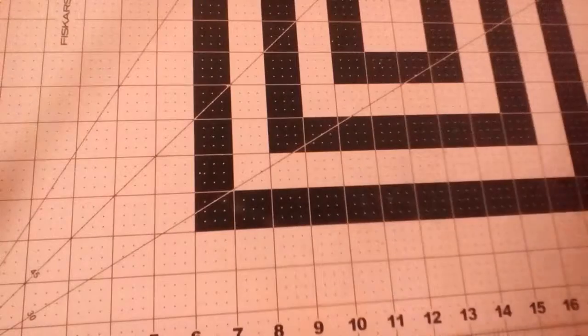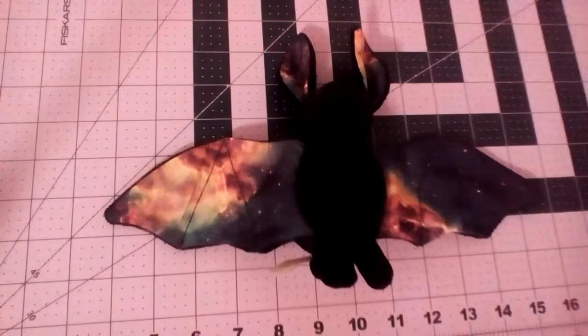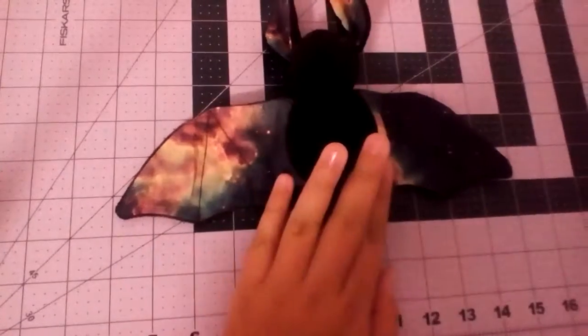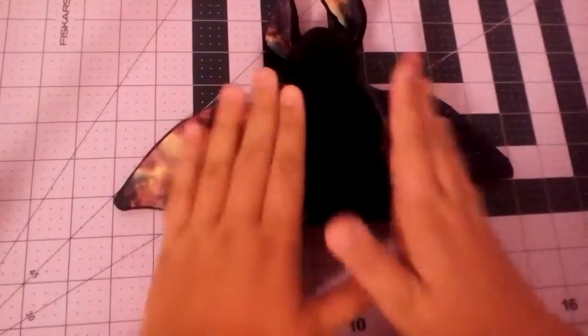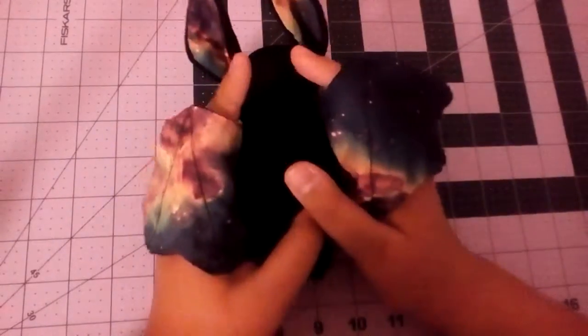So here it is — it's absolutely beautiful, I love it. Here is my galaxy bat. I named this galaxy bat Star. The wings all have galaxy on them, and the ears. It's so cute, I love the little eyes.